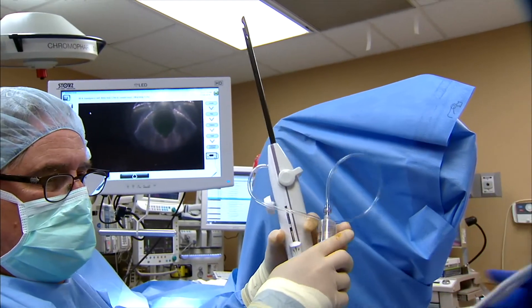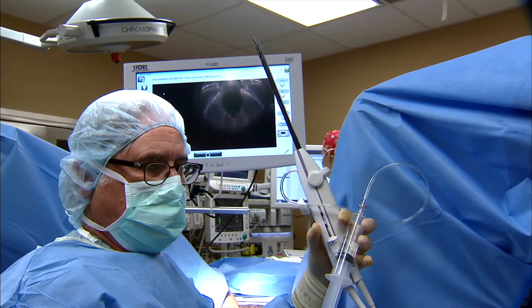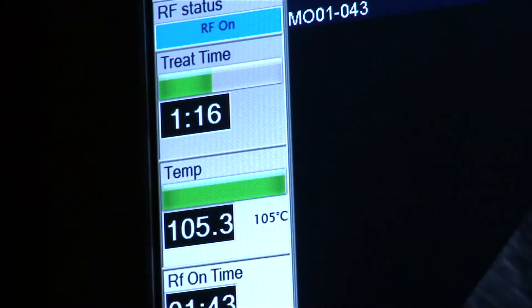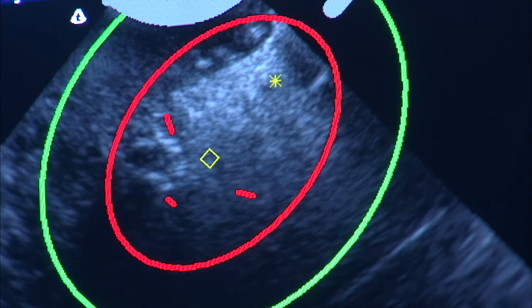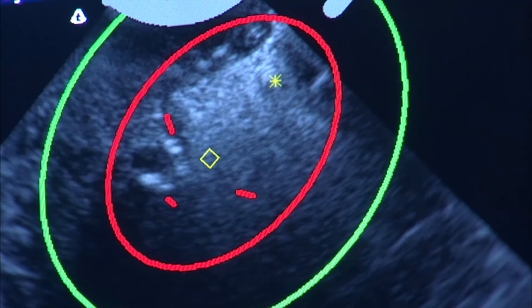This is a much better option for women who have known fibroids causing the bleeding. Instead of an endometrial ablation, we'll ablate the fibroids — we can literally heat the fibroid to 95 degrees centigrade, which destroys the tissue. You can see on the screen how the tissue changes, turning white as it's being heated. The red and green circles are specific to this procedure, showing the area of treatment.